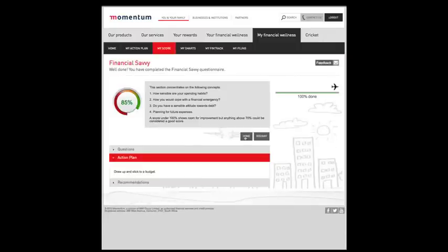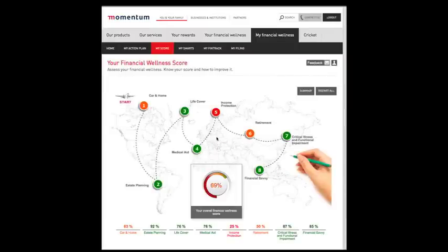On completion of all eight questionnaires, click on home and you will be given an overall score out of 100. Remember that this score is not a measure of how rich or poor you are. It is a measure of how protected your lifestyle is.